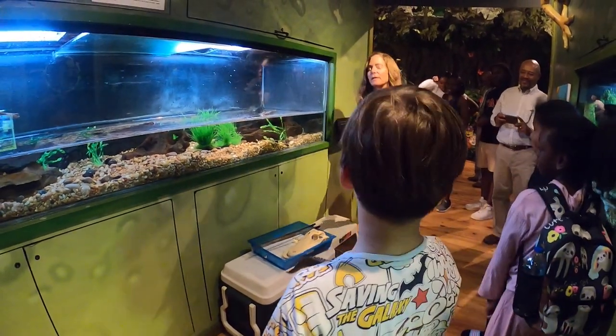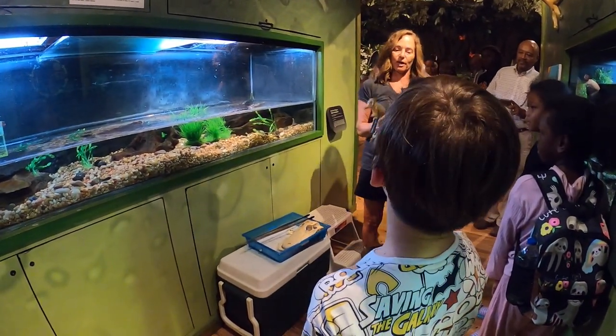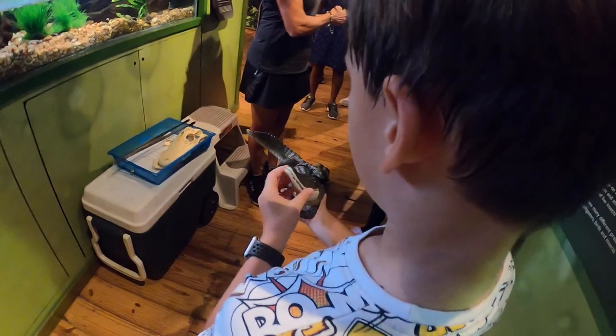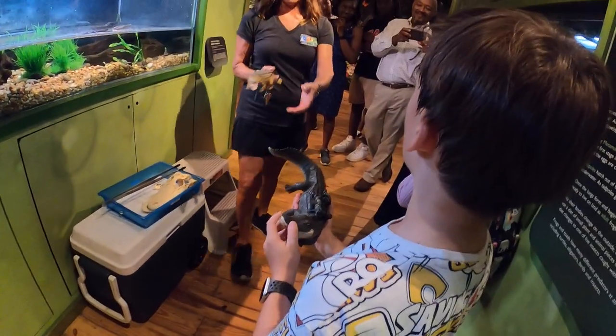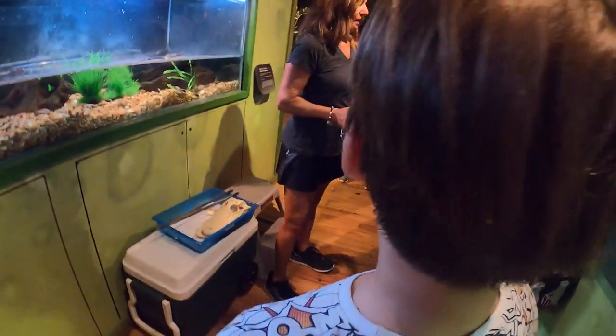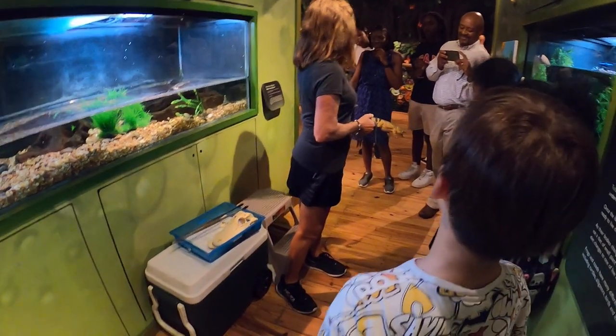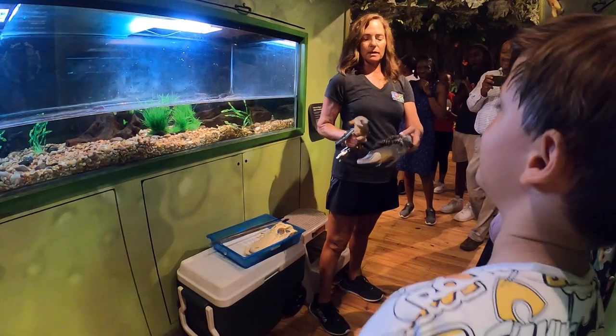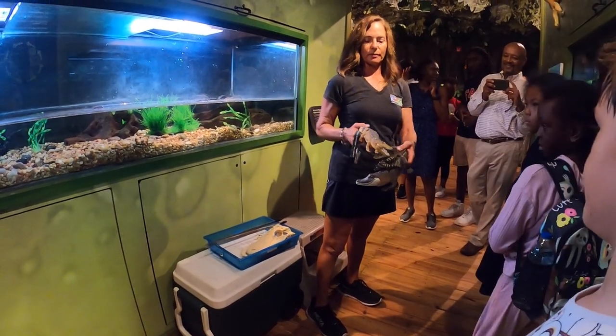So that's a toy alligator and this is a toy crocodile. Do you see the difference? Look at the snout — it's pointy on the crocodile. This one is round — that's the alligator. And this is how the mama carries her babies. What we have is a baby with stripes — that's how you know it's a baby.